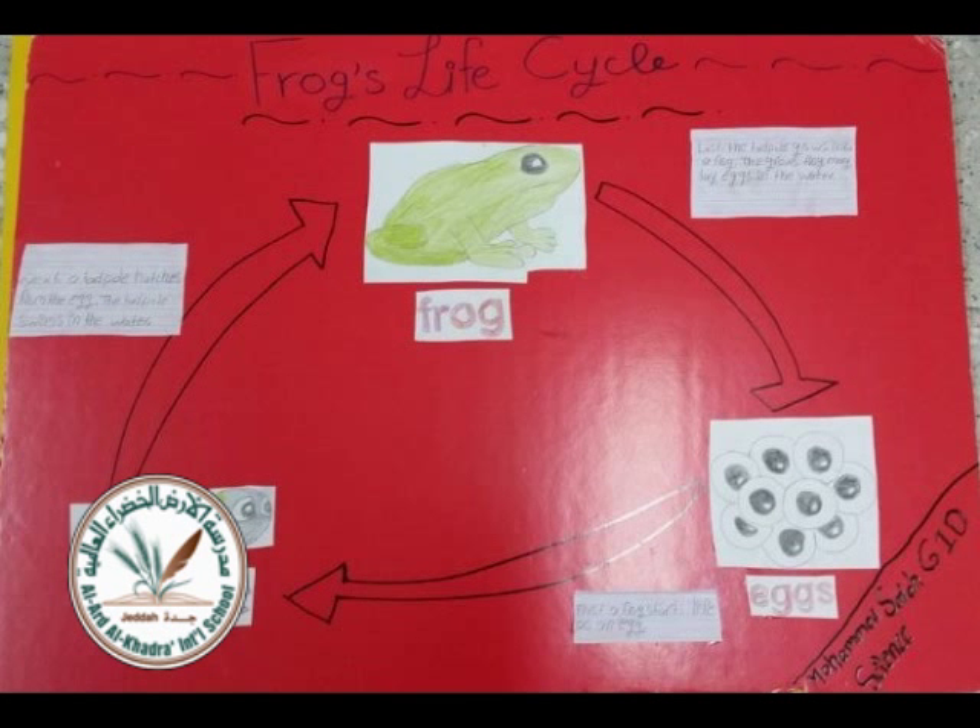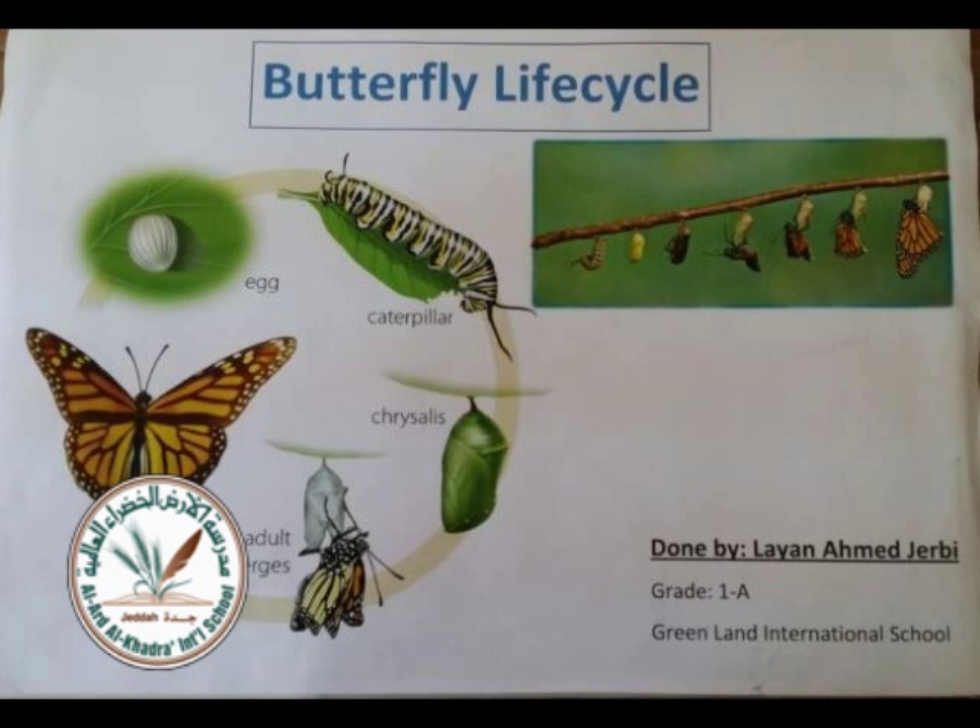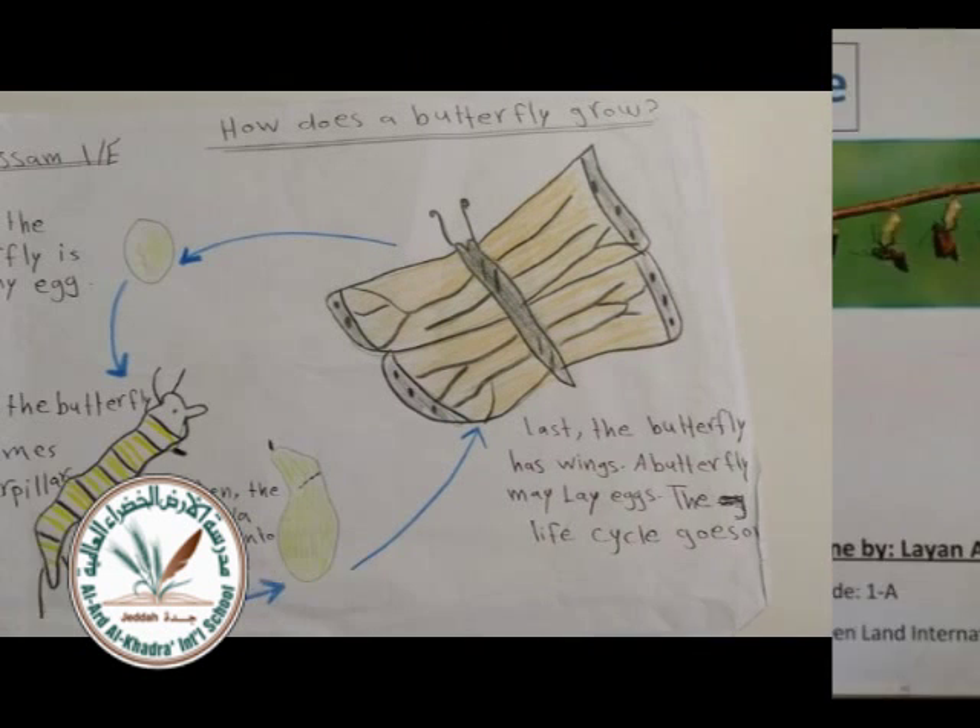The lifespan of a butterfly is one month. If it's flying at night, it's probably a moth. Butterflies see ultraviolet light. There's swallowtails, brush-footed, skippers, and whites.